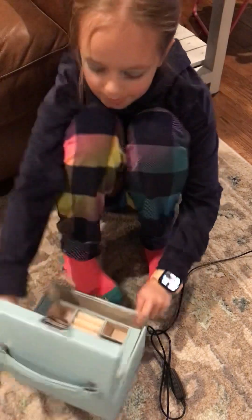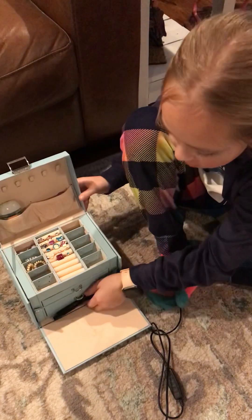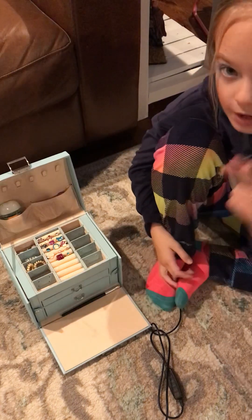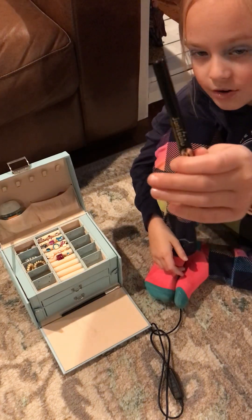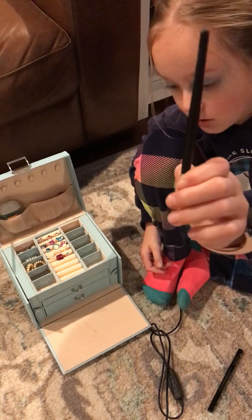All right, so there it is — I got it all unlocked! So as you can see down here, I have an eyeliner. It's a really good eyeliner, and then I have this makeup brush because you'll see there's some secret compartments.